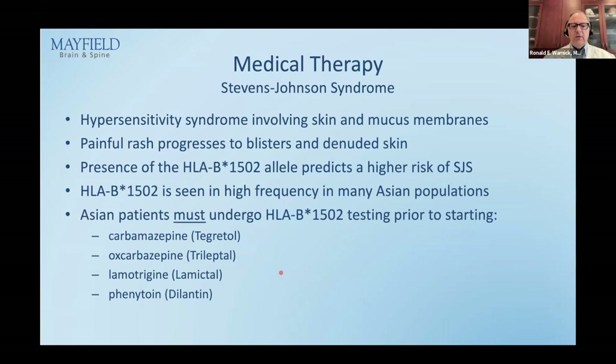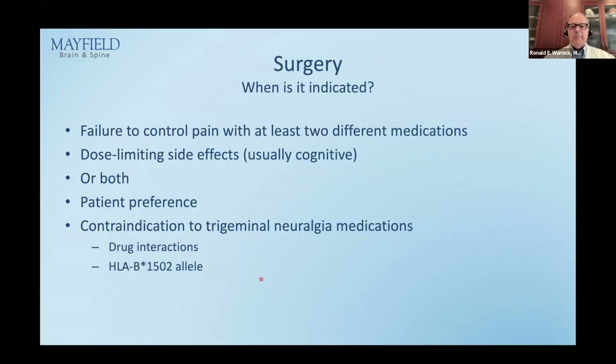Regarding rash — specifically Stevens-Johnson syndrome — this can happen with many of these drugs including Tegretol. There is a way to detect high risk: testing for the HLA-B*1502 allele, which is mainly seen in Asian populations and is predictive of Stevens-Johnson. There is an FDA black box warning: for any Asian patient starting Tegretol, Trileptal, Lamictal, or Dilantin, you must get this test. If positive, you cannot start these medications. The test doesn't come back immediately, which is a challenge — sometimes you have to start the patient in hospital and watch for a rash.